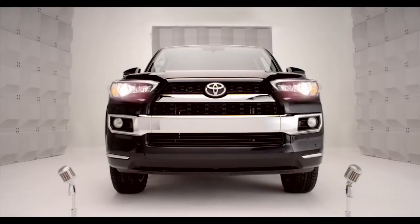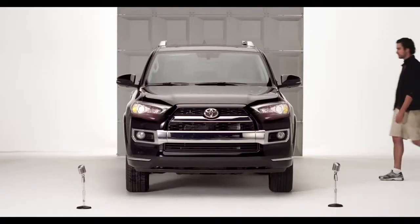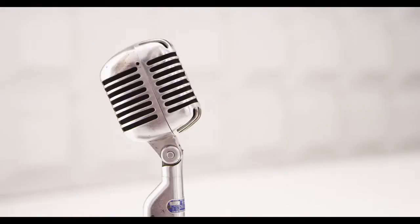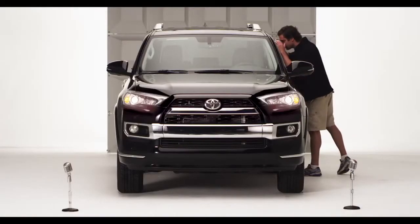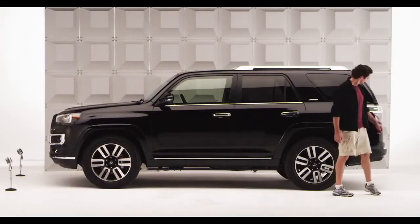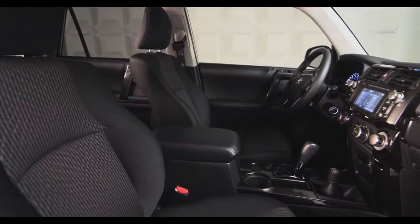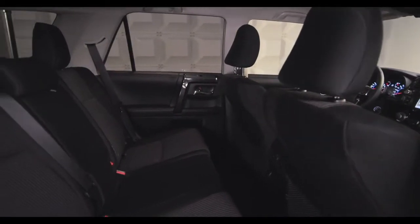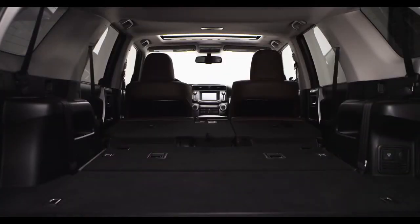Toyota 4Runner Sliding Rear Cargo Deck. So chances are if you're looking for an SUV, you want the sport with as much utility as you can get — got you covered in both areas. Enter the 2014 4Runner with improved seat arrangement that expands the cargo capabilities, making it possible to carry larger amounts of stuff and longer items too.